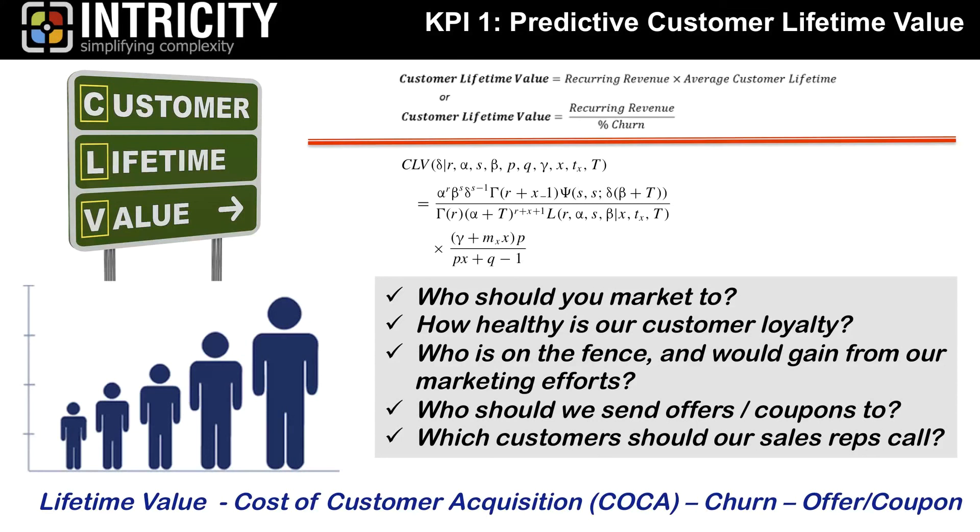We're looking at lifetime value, cost of customer acquisition, and churn. If the predictive model tells us we expect certain customers to buy within the next five weeks and they don't, that's a sign — an opportunity to reach out and act to retain the customer or find out why they haven't purchased. Intricity, using data science, calculates KPI number one — predictive customer lifetime value — and makes it available in your CRM such as Salesforce or marketing platform such as ExactTarget, so you can use those measures to target specific customers.